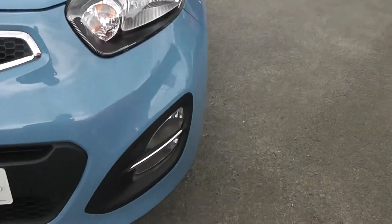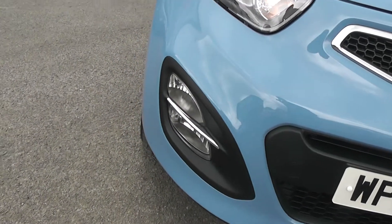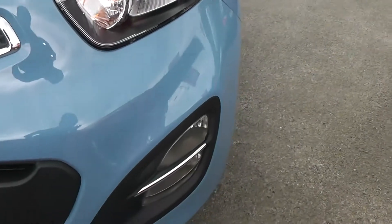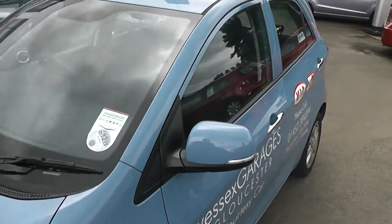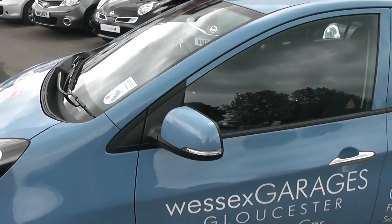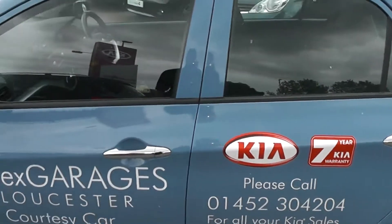Starting at the front, right down at the bottom you have your daylight running lights. And then just above the chrome strip is your front fog lights. The car is also fitted with these body colour coded wind mirrors, which as you can see has the built-in side indicators. And also comes with these lovely chrome door handles.